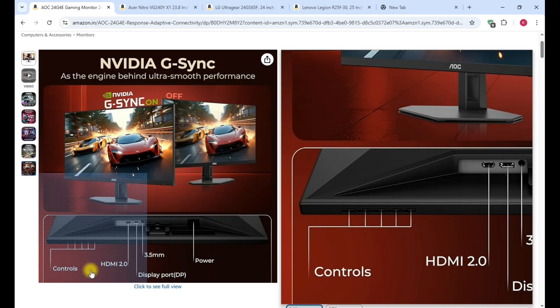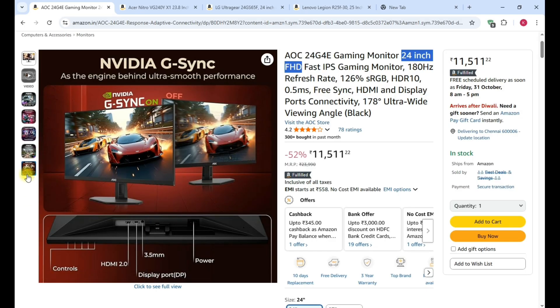There are 4 controls: power on and off, and brightness increase and decrease. The price is approximately ₹11,500.